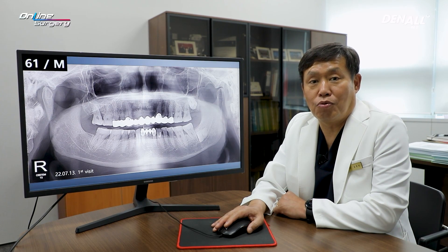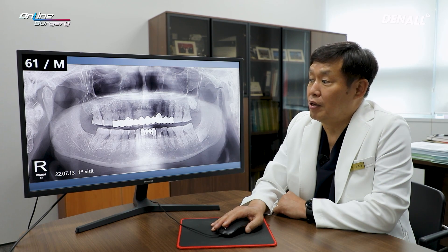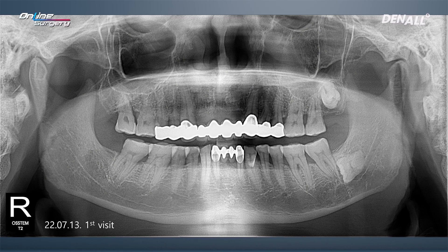Greetings. I'm Dr. Kim Gyeong-won of Online Surgery. Today I'm going to share with you a surgical clip. Let's look at today's case.